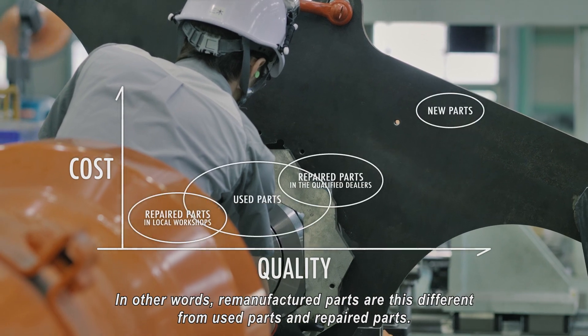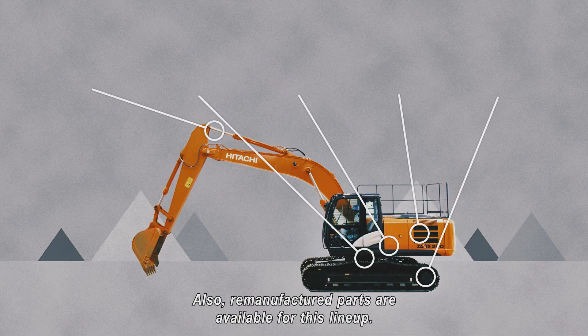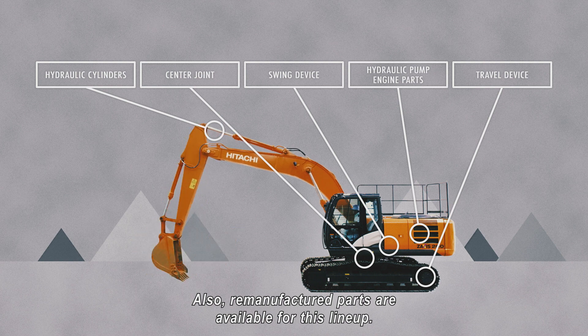In other words, remanufactured parts are different from used parts and repaired parts. Also, remanufactured parts are available for this line-up.